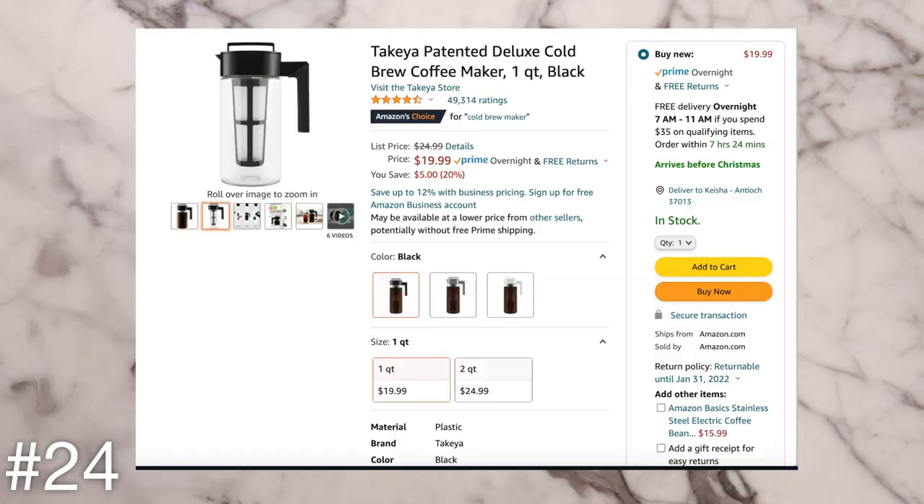The next idea is a cold brew maker. I know so many people that only like cold brew and don't really want hot coffee, or people who religiously buy bottled Starbucks cold brew. They do have cold brew makers, which would be a good gift idea — especially if you know someone who is always stopping at Starbucks buying a cold brew. You're basically telling them to stop spending $7 a day and just make it at home.